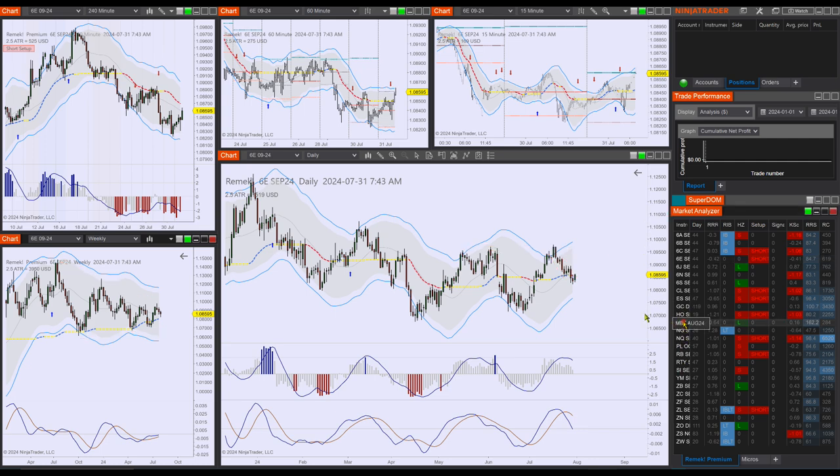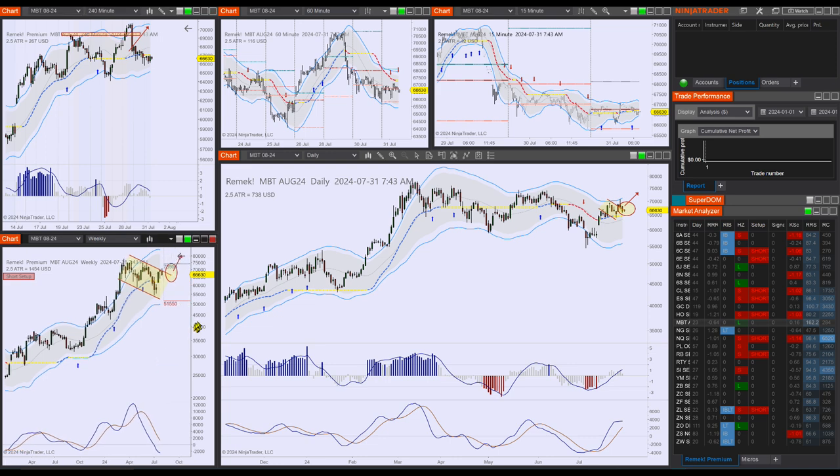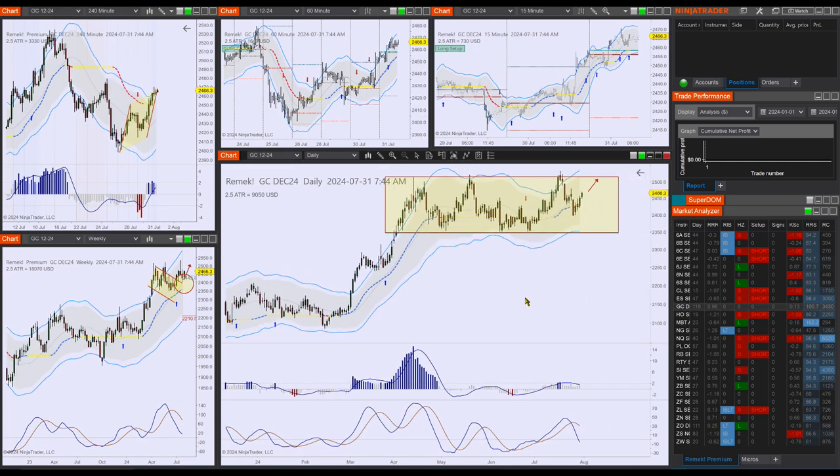Moving on — while we're on currencies, let's finish off Bitcoin, which is also behaving as expected. Nothing new, no significant price action, but also no information to the contrary, so our bullish bias is in place. We also have GC and SI, which we've been bullish on for a while now.